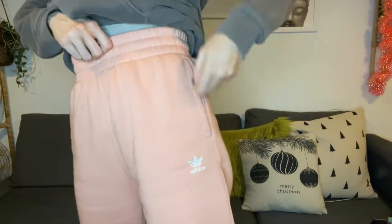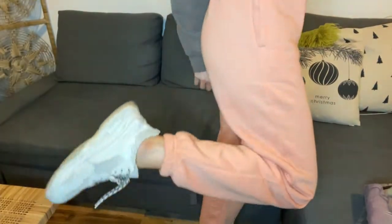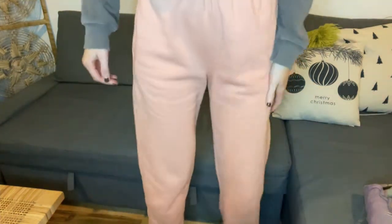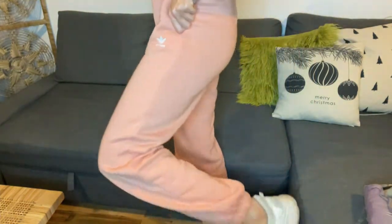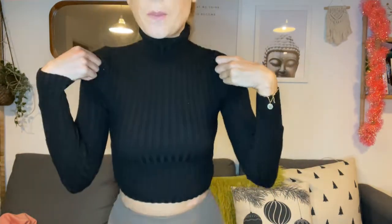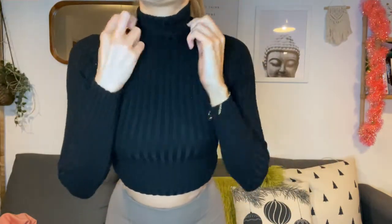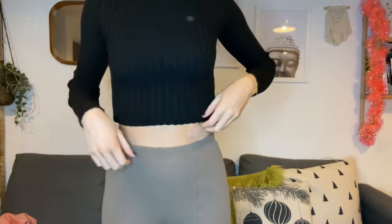I also got these Adidas joggers in a peach color — I live in joggers, especially now working from home like loads of people. They're just baggy nineties style joggers. Mark got them for me from ASOS. And this little black crop top here is from Bershka — just a basic but really cute turtleneck that goes with everything.